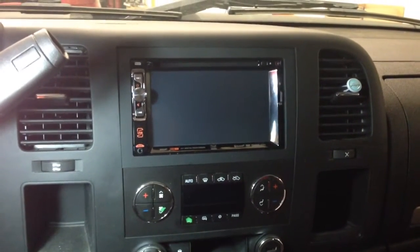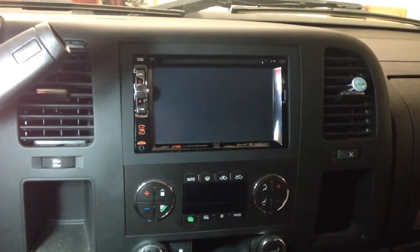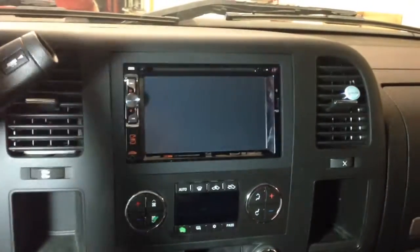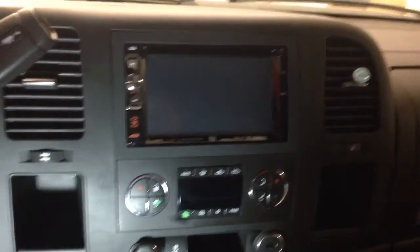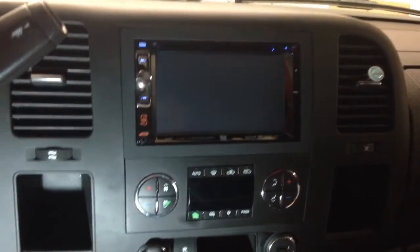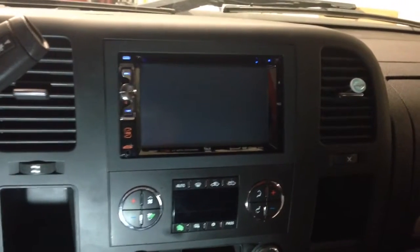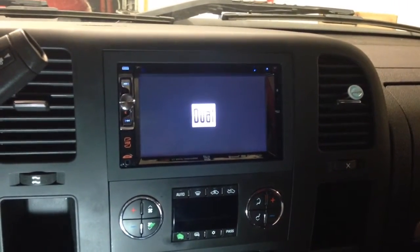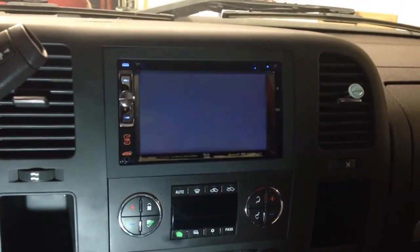Alright guys and girls, here is this week's special: double-din touchscreen for $139. We just finished the installation on a 2012 GMC Sierra. Full flush look — got the dash kit, harness, antenna adapter, all parts necessary to make it work on this vehicle.